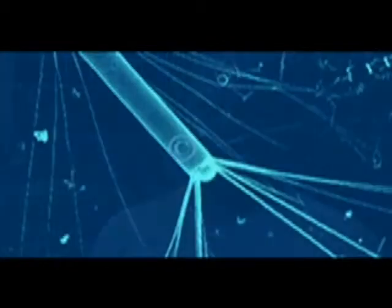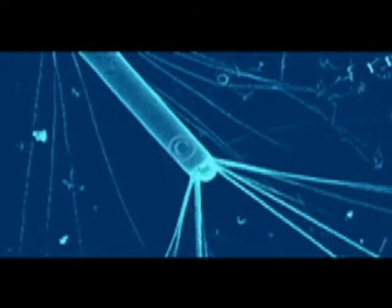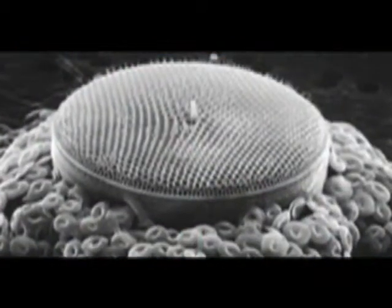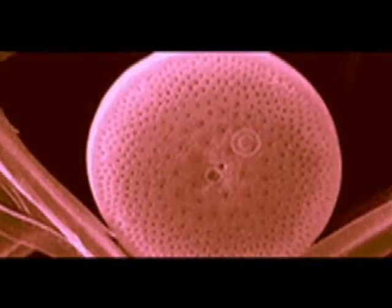Diatoms live all around the world. They live in almost every sunlit and wet environment on earth. They're very abundant around Antarctica in the oceans where there's a lot of nutrients. They live in lakes, on the sides of waterfalls, and in soil. They're a ubiquitous organism living in many environments.